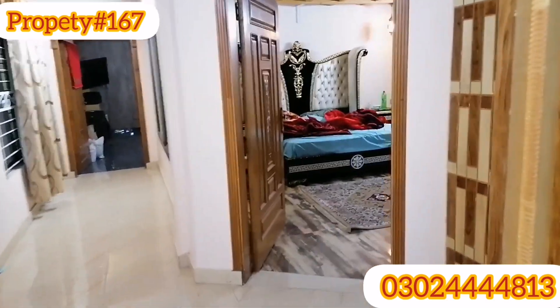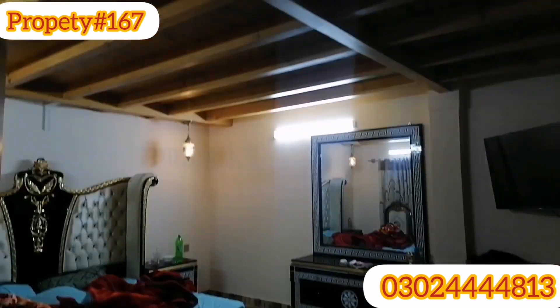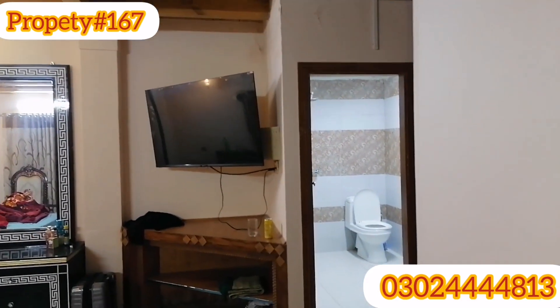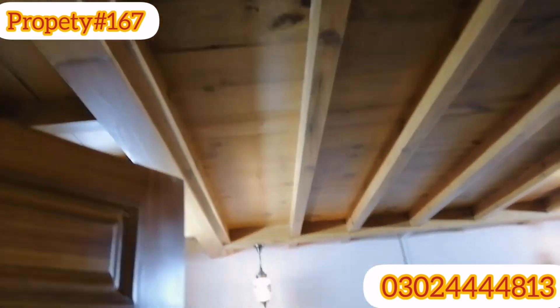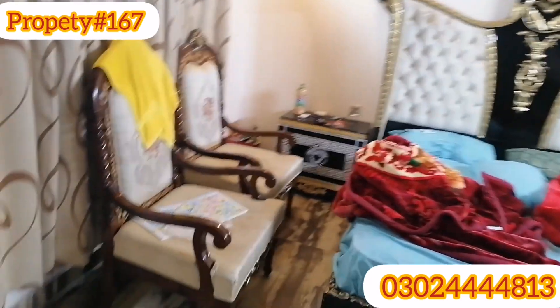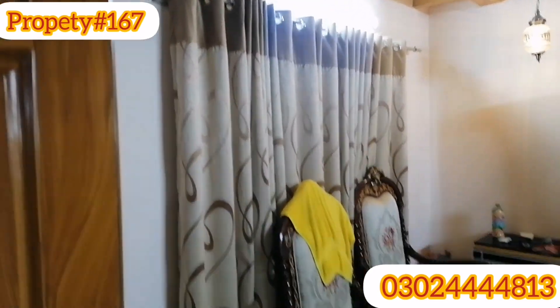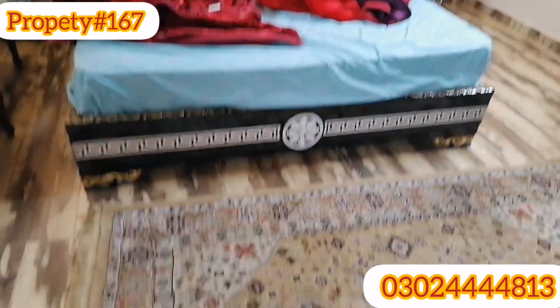This is the first bedroom — this is the master bedroom. I will show you the LCD. You can use the LCD. This is the center area.